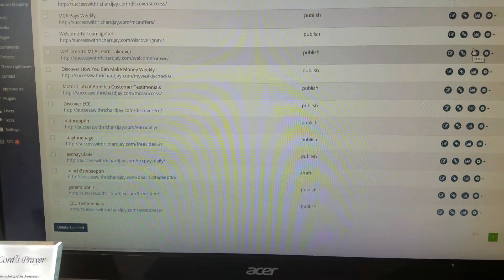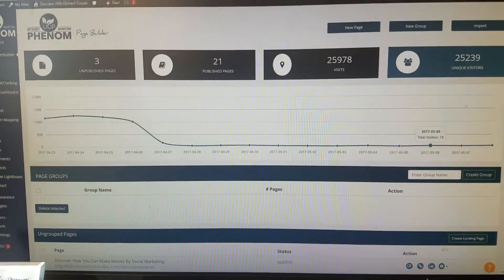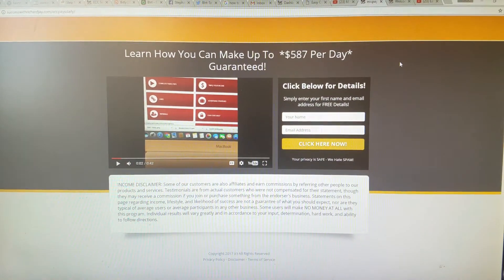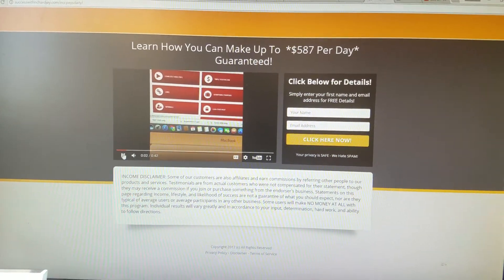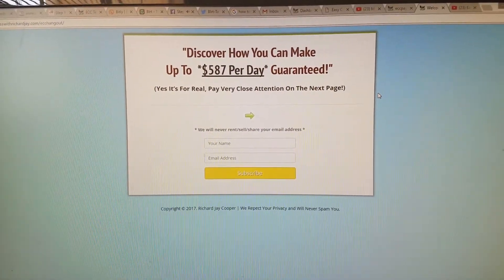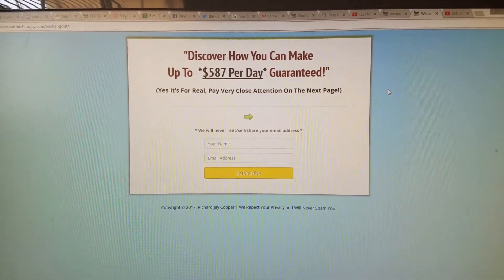These are all the capture pages I've created — 25 of them. I'm going to show you just a glimpse of some of them; you may have already seen one because you came through my pages. This one here is one of the capture pages I created — it's a simple opt-in form with a video on it. And this is one you may have even come in through. These are all capture pages to capture information from individuals, and I created these in less than an hour.